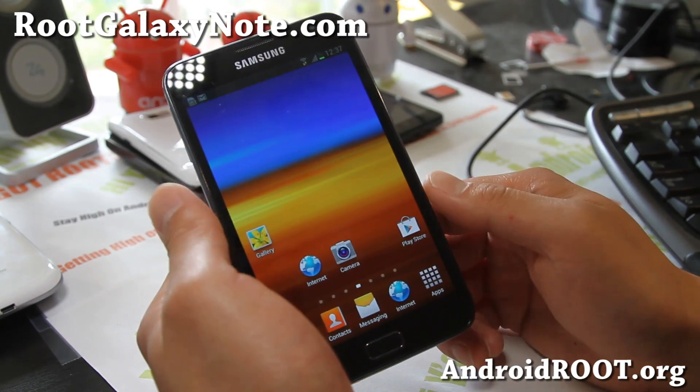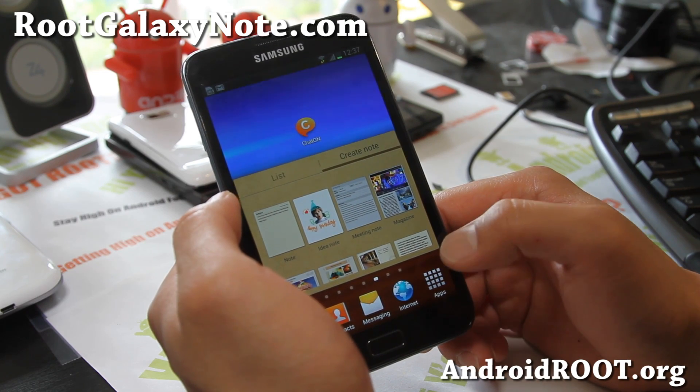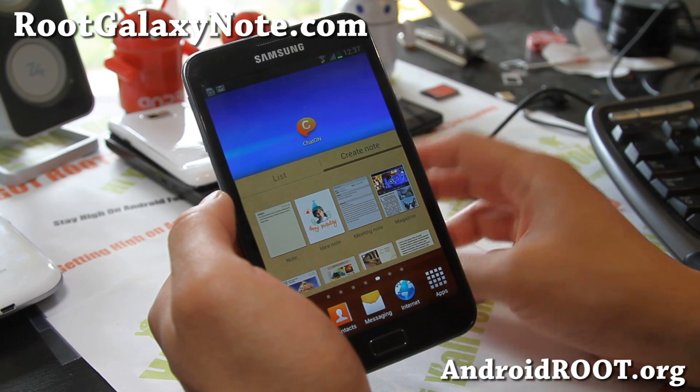Definitely one of the best ROMs right now you can get is the Rocket ROM. So definitely check it out and let me know what you think of this.